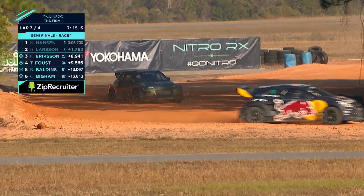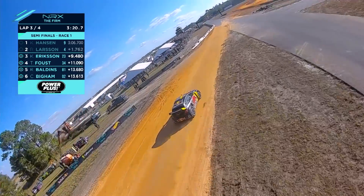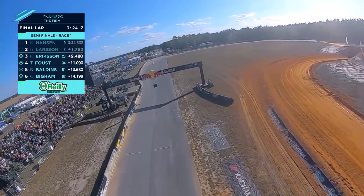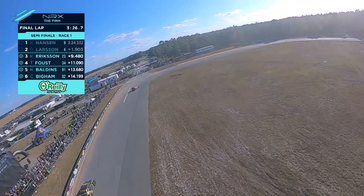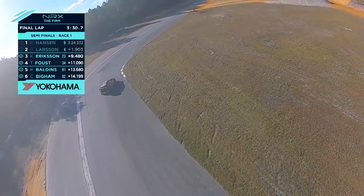I have a puncture from where he hit me on the jump. Copy that — see if he can bring it home. So there's a puncture for Faust. They're just saying bring it home. He'll have to decide whether he's got enough to clear the gap. Watch now for Larson versus Kevin Ericsson. Because of the battle, it may not be quite close enough, so it may be that Larson can hold on.